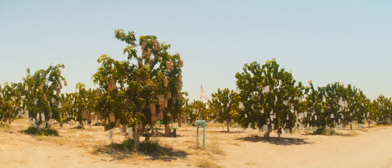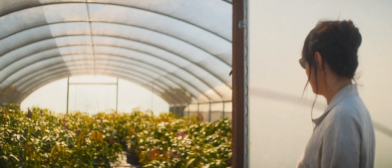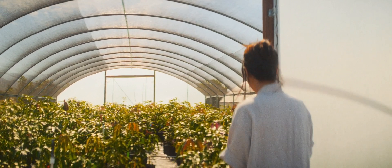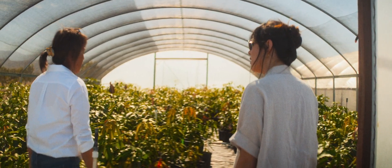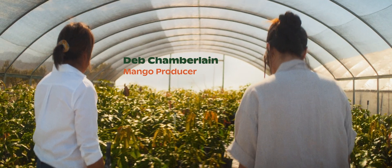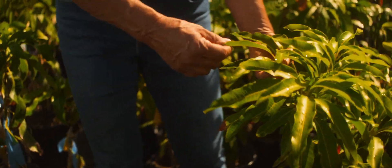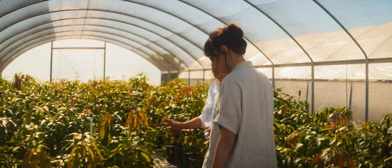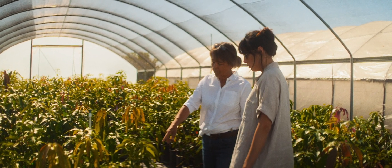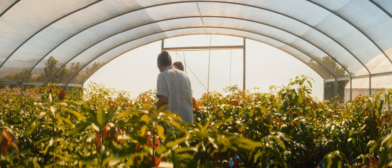Right over here is our nursery. This is where we grow all our young trees and do our grafting and develop some of our new varieties. It's really like a jungle in here. We're trying to attain the perfect moisture level, humidity, and protect it from the wind. How many varieties do you have in here? We probably have over 12 varieties, and basically every different color is a different variety — that's how we keep track. It's so peaceful in here.